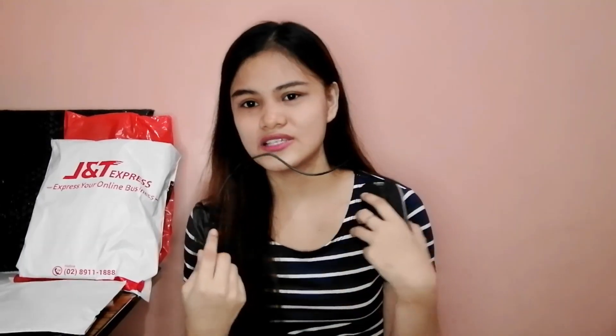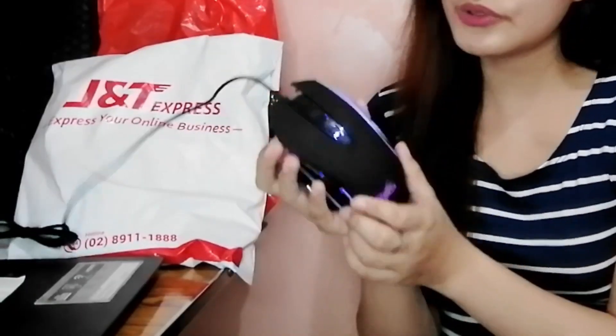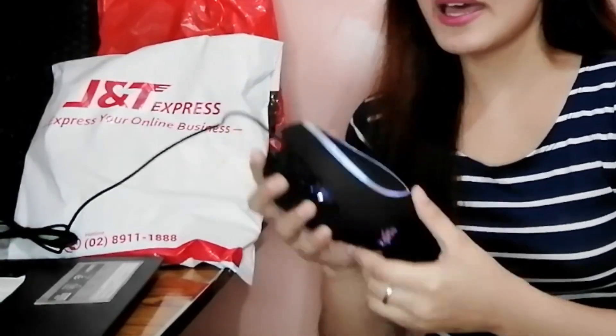Bumili din ako nito — mouse. Ang tawag nila dito is Zeus Black Mamba Wired Mouse, and umiilaw siya. Nagpapalit-palit siya ng color — blue, green, red. Pang gamer or streamer siya. Although hindi ako gamer, gusto ko kasi ng umiilaw na mouse. Saktong-sakto siya for you if gamer ka or streamer kasi super tipid niya sa bulsa, and hindi siya kaagad-agad nasisira.